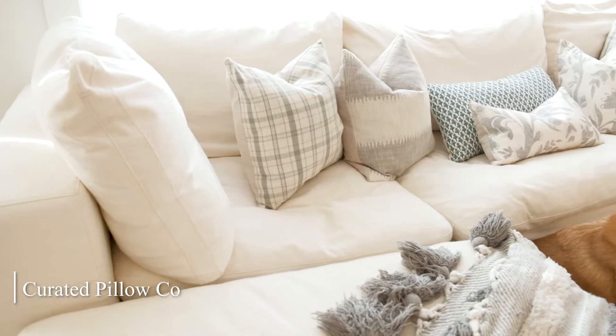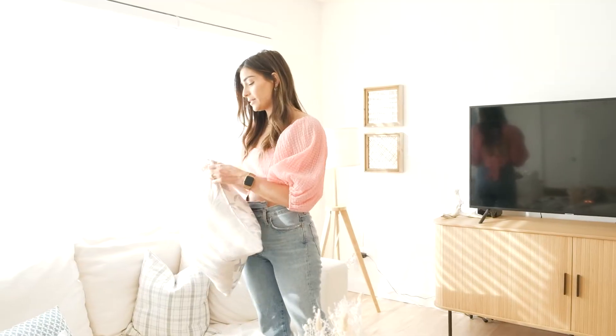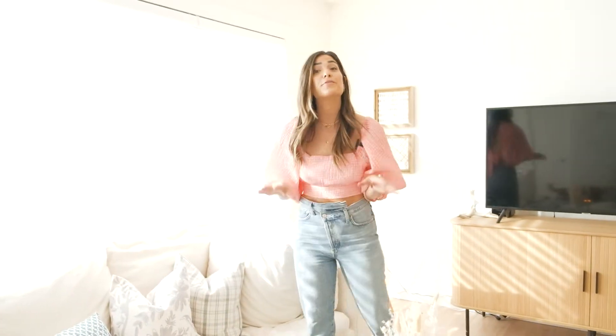I want to talk about the pillows. They're from Curated Pillow Co. — my very good friend Channing made them. They are amazing quality. I love the gold zipper; you can take them off, they are pillow covers. She is just the sweetest and I am absolutely obsessed. It took me forever to find pillows that I really loved for here and she nailed it.